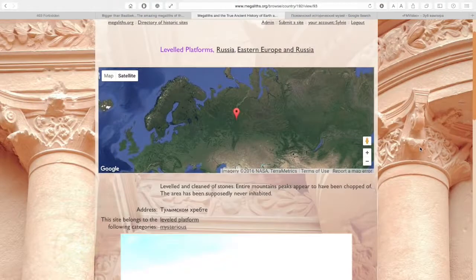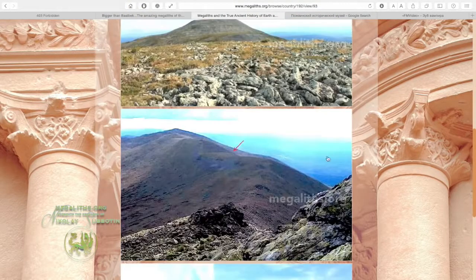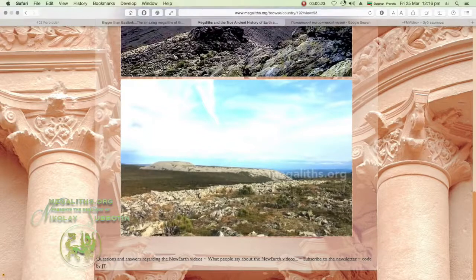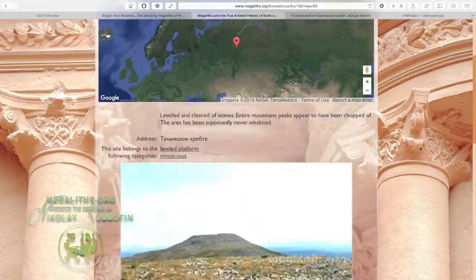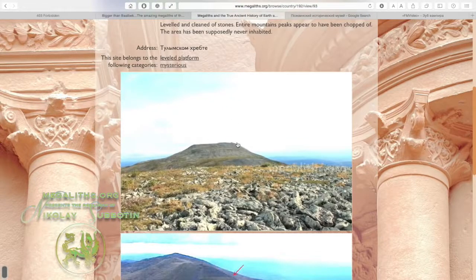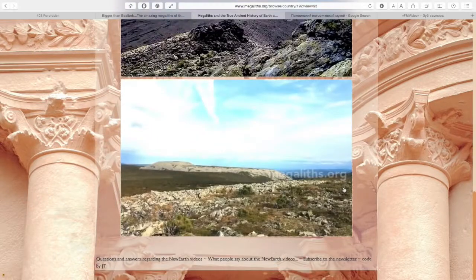Another interesting thing in Ural is a number of leveled platforms — they look as if someone has cut the top of the mountain and leveled it into a flat platform. These are the size of about four football fields. The platforms are not only perfectly leveled, but they are also completely cleaned of any larger medium-sized stones. Unfortunately the photos of these platforms are not very clear, but if you pay attention, you will notice something.